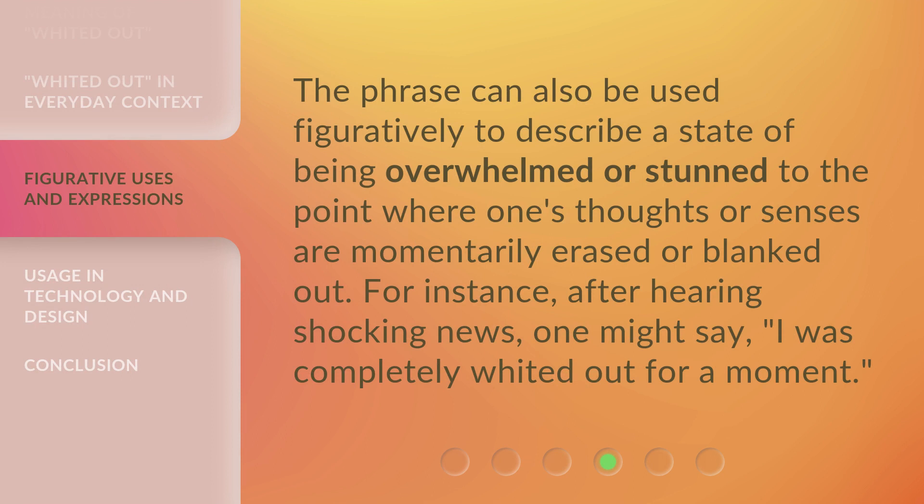The phrase can also be used figuratively to describe a state of being overwhelmed or stunned to the point where one's thoughts or senses are momentarily erased or blanked out. For instance, after hearing shocking news, one might say, 'I was completely whited out for a moment.'